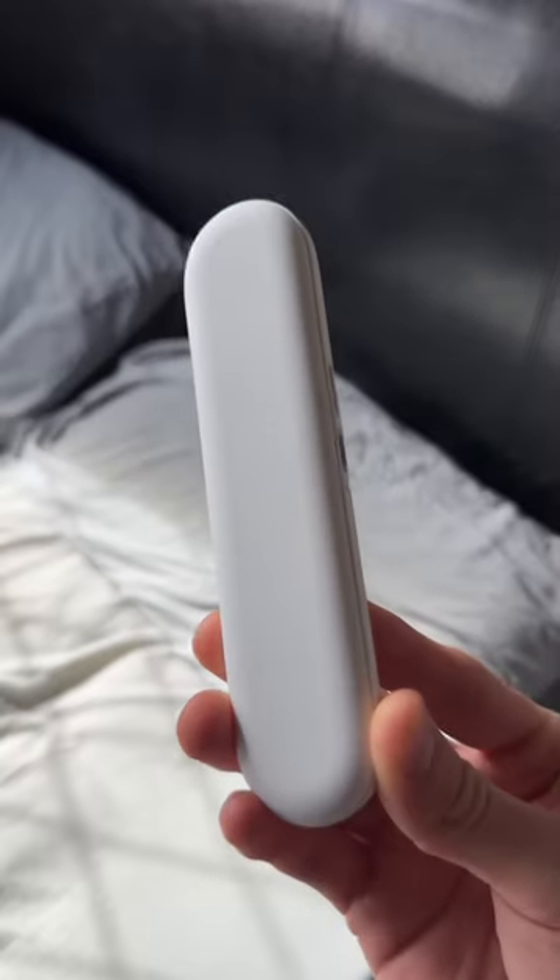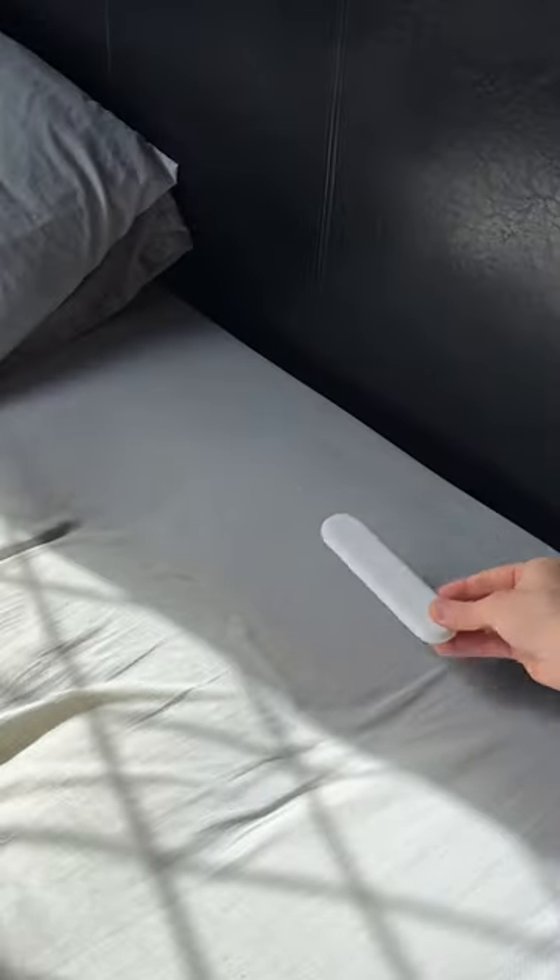Amazon finds I've bought this week. This speaker goes under your pillow to play relaxing music to help you sleep, but it can only be heard by you so it doesn't disturb anyone else.